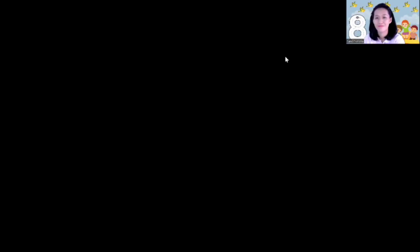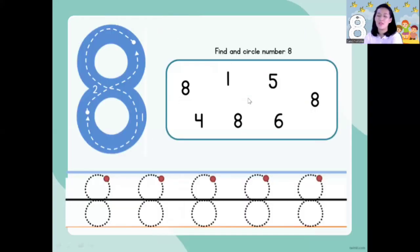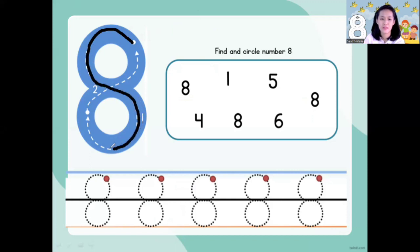Now it's time to take your pencil and your worksheet. This is your worksheet for today, children. You have number eight, so let's trace number eight from the top. Make an S, make an S, make an S, and close the gate. I have number eight — number eight!